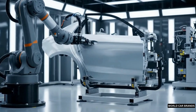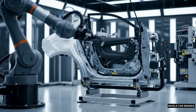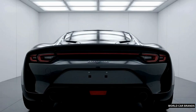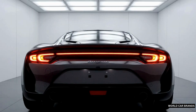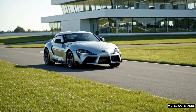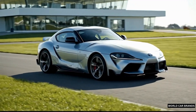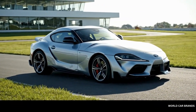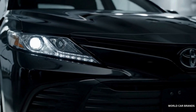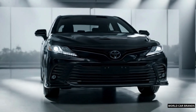Before leaving the factory, each Toyota undergoes strict quality control. Robots test every function, from brakes to lights. On the test track, engines roar to life as performance and safety are verified. From sketch to showroom, Toyota's process blends innovation with tradition, automation with human skill. This is more than a car. This is Toyota.